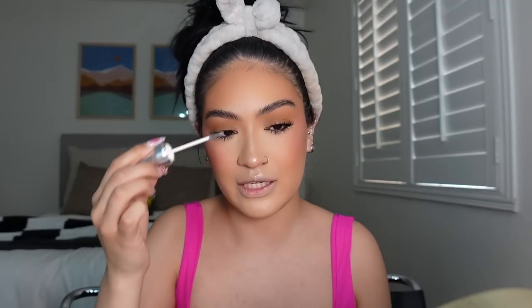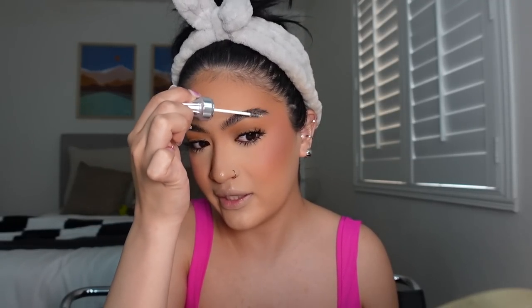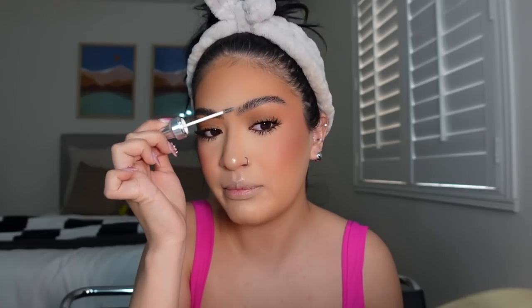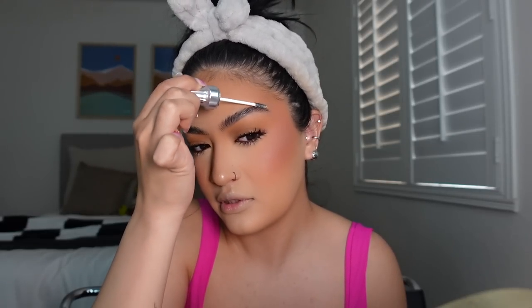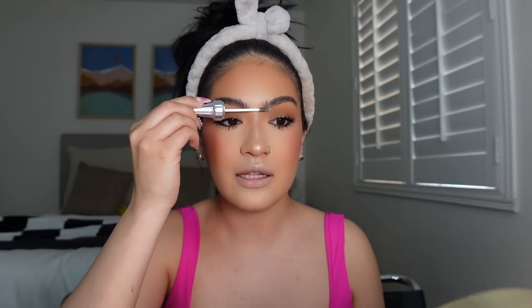For these brows I'm using Fluff Up brow wax by Benefit. I really like the 24-hour one too, but this one is a little more flexible — if you need to move them around you can. It has a different texture and doesn't feel as hard. I really focus on the front of the brows to make them look feathery and a little messy.